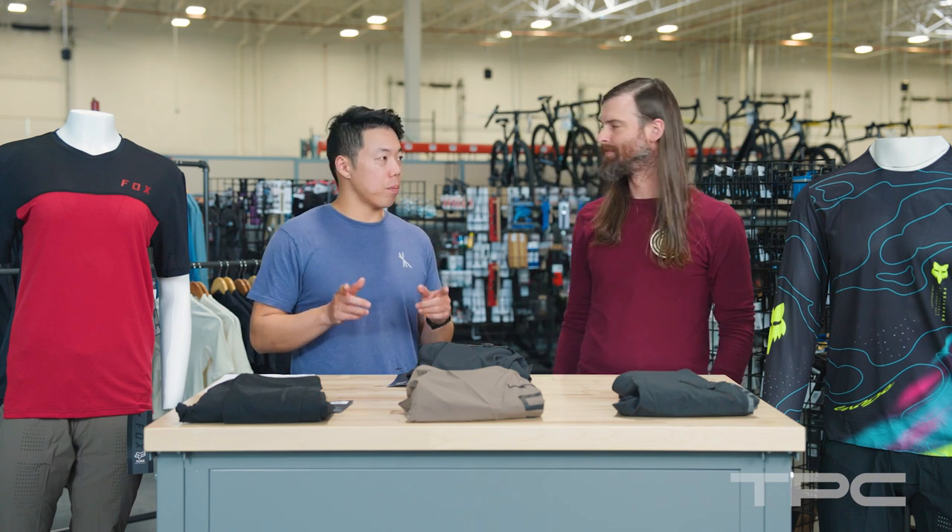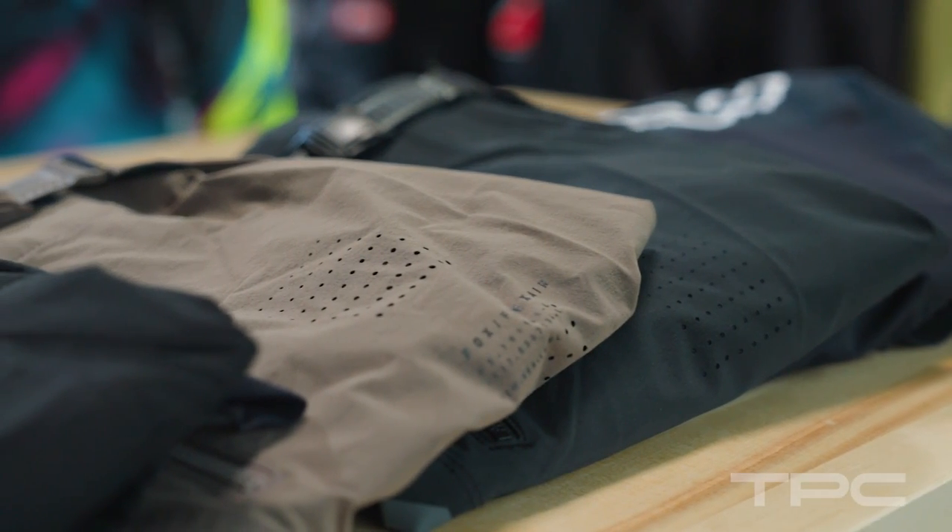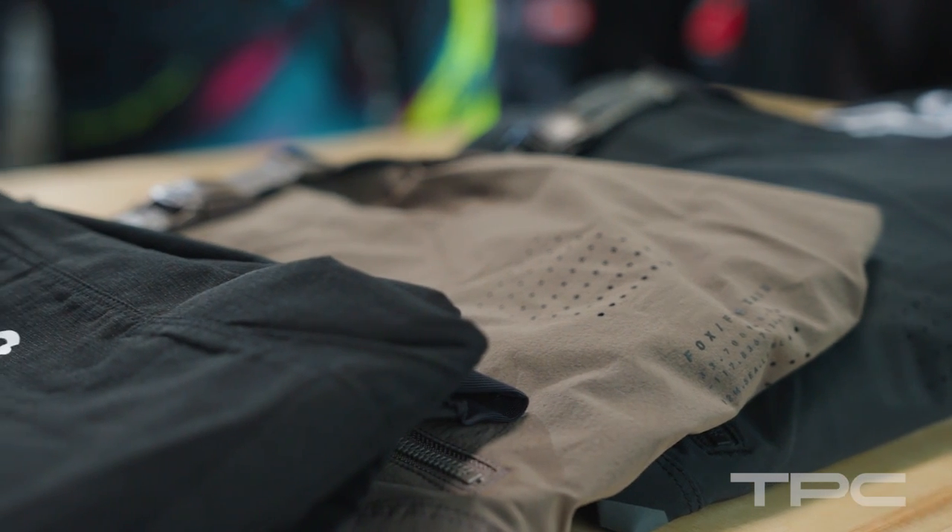Definitely one of the most popular pant manufacturers right now is Fox Racing. We carry Fox Racing at TPC and you brought us their full pant lineup to take a look. What do we have here?